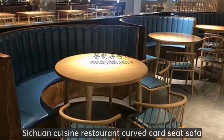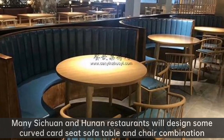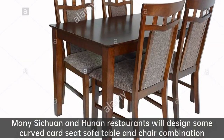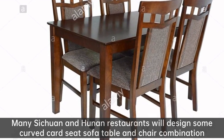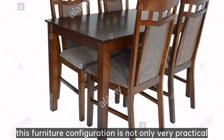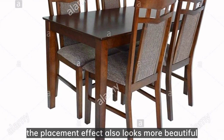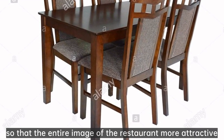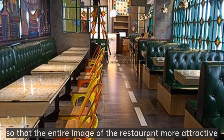Sichuan Cuisine Restaurant Curved Card Seat Sofa. Many Sichuan and Hunan restaurants will design some curved card seat sofa table and chair combination. This furniture configuration is not only very practical. The placement effect also looks more beautiful, so that the entire image of the restaurant is more attractive.